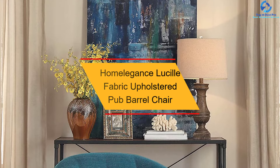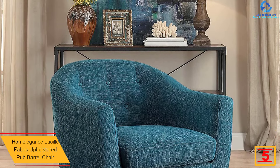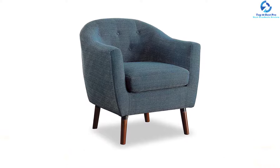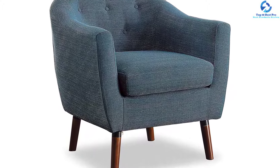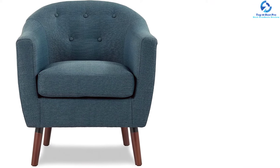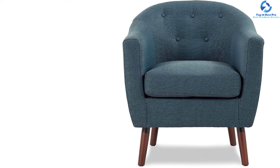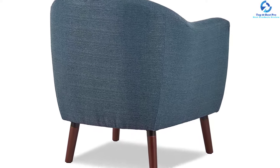At number 5, we have the Home Elegance Lucille Fabric Upholstered Pub Barrel Chair. This small chair will fit anywhere in your home and gives a casual pub-inspired look. The tufted back is covered with polyester fabric, and the wood frame and legs hold up to 300 pounds. The cushion is removable for easy cleaning. With fabric offerings ranging from neutral to bold — beige, sage, gray, blue, and orange — along with button tufted accenting and stylishly appointed legs, this classic accent chair showcases your personal style.